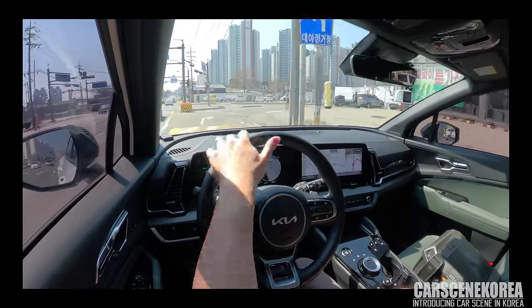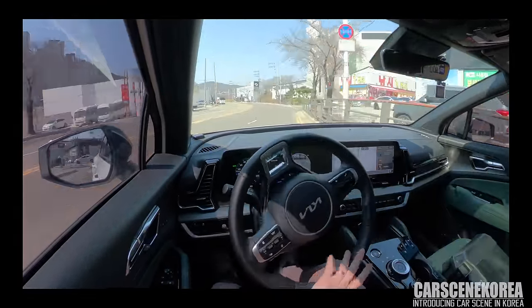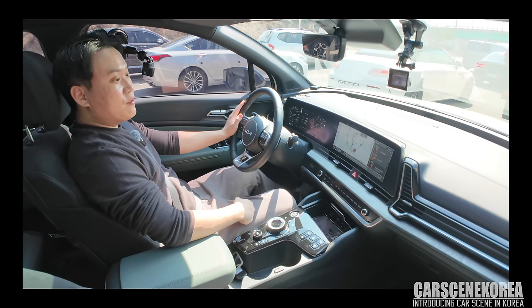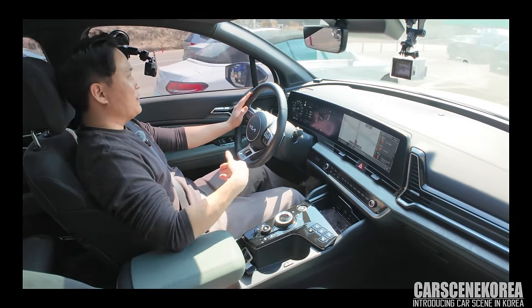There's the speed bump. I'm on the smart mode. Look at that. So this I wouldn't really have been able to find out had I not test driven the cars back-to-back.